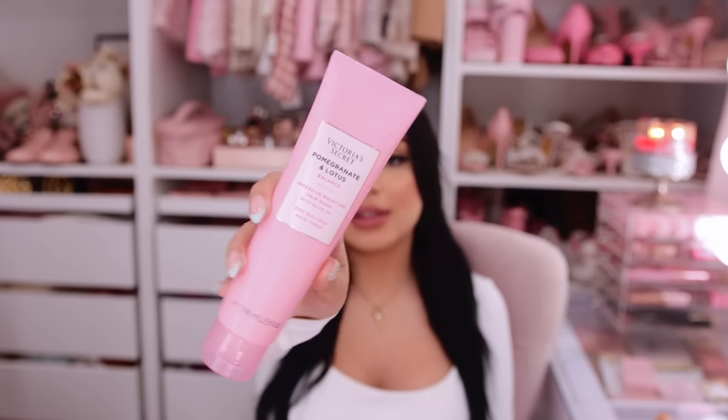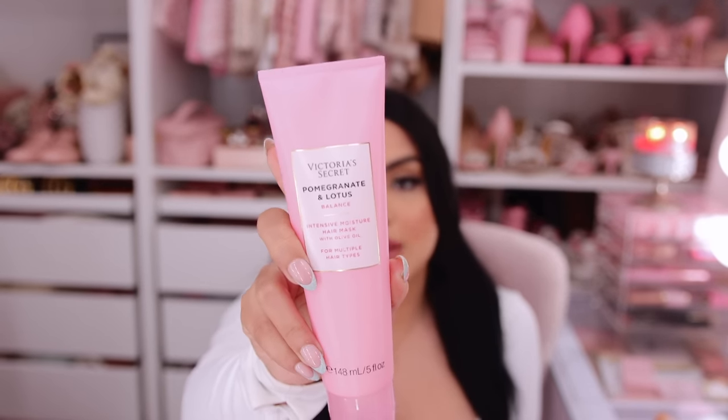The very last thing I picked up is the Victoria's Secret Pomegranate and Lotus Intensive Moisture Hair Mask with Olive Oil, for multiple hair types. I've been wanting another good hair mask and this is in my favorite Victoria's Secret scent. I had the Pomegranate and Lotus body wash forever and kept repurchasing it — I only stopped to finish my other Bath & Body Works body washes. Oh my gosh, it smells amazing. I actually grabbed two of them because I figured if they're discontinuing it and I end up liking it, I need a backup. I think I paid about $3 each — the original price is probably around $18-20.